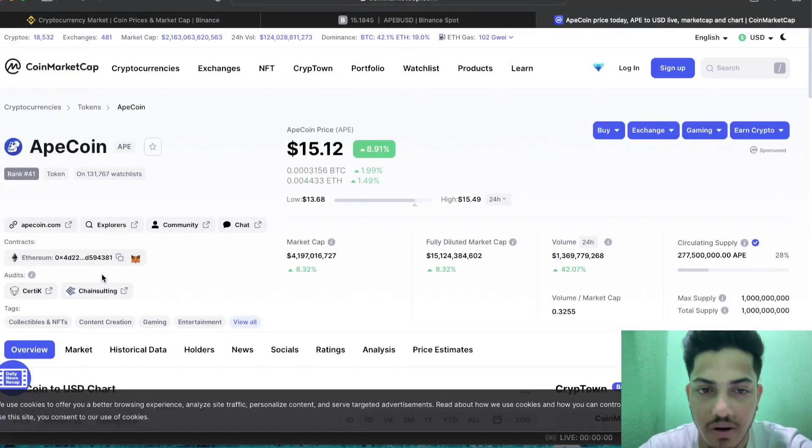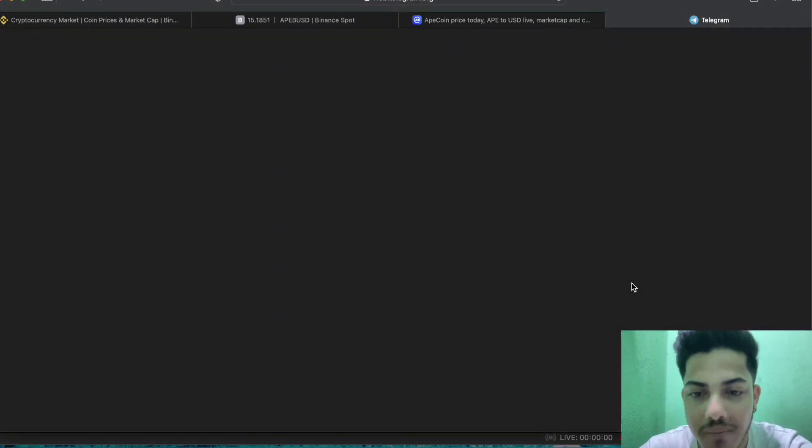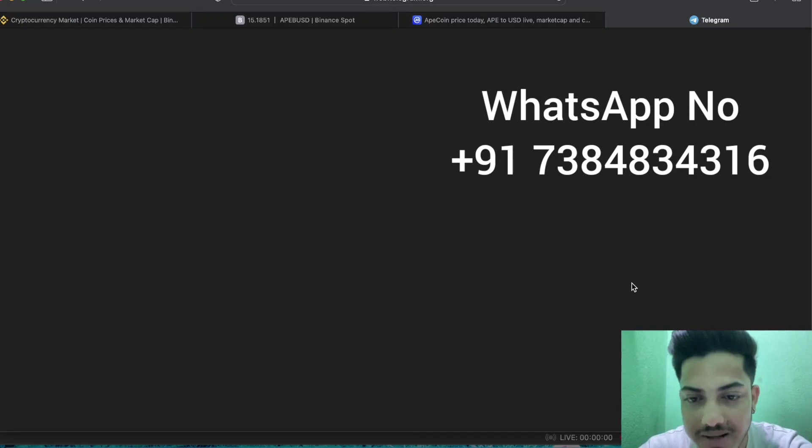I have a subscription where I provide 95% accurate calls. People around the globe are making money on a daily basis. Since day one I was talking about GMTC — it finally reached $1 and we made a thousand percent profit within about two weeks. If you want to make money, you can join my subscription.